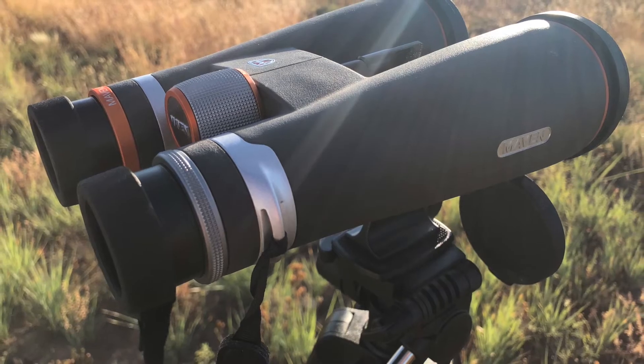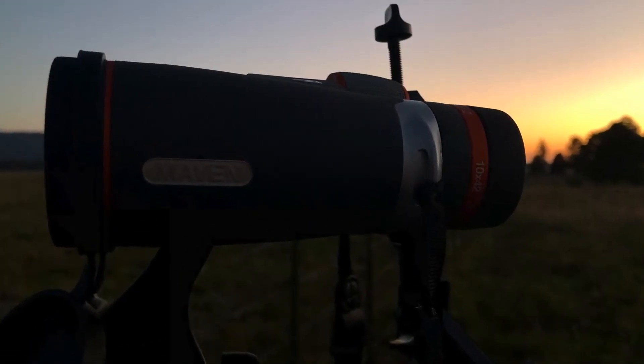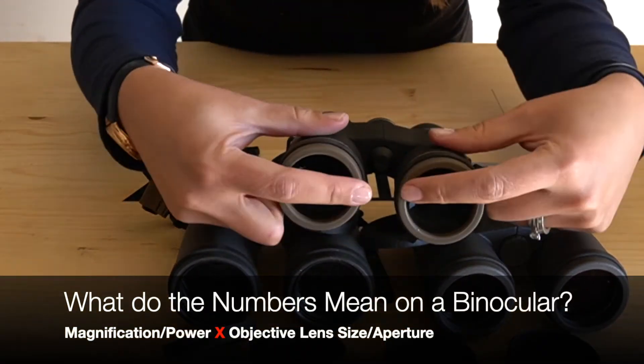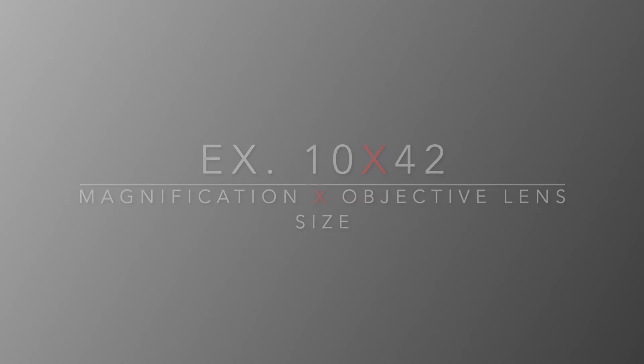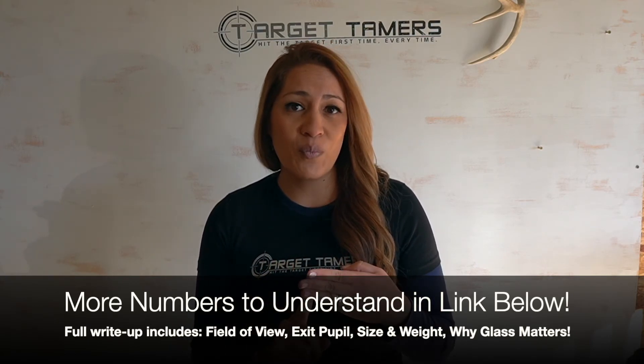By now you can immediately recognize and interpret the numbers on a binocular — it's the magnification with an X followed by the size of the objective lens. But this isn't where the story on the numbers ends. Check out the full write-up for a brief explanation on field of view, exit pupil, size and weight, and why glass matters.